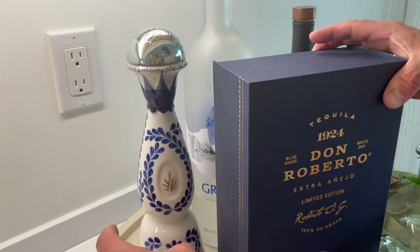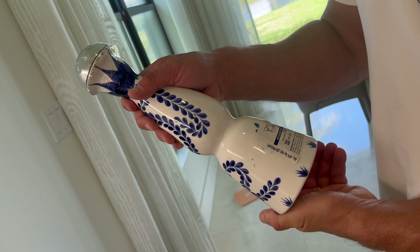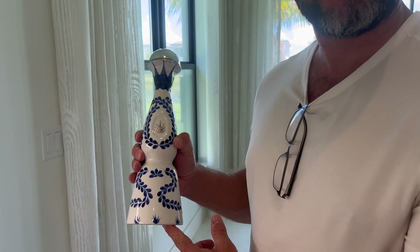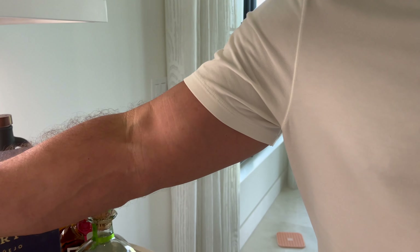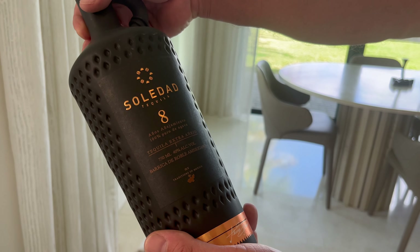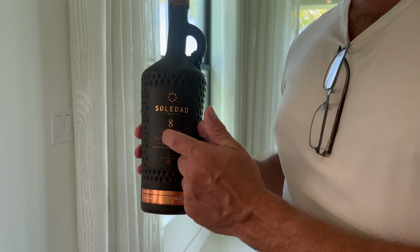Right here we got Classé Azul. Classé Azul comes in this really sexy bottle. This is also sipping, right? Looking forward to trying this as well. Then over here we have Soledad 8 tequila. I've tried this Extra Añejo again — this is a serious bottle.